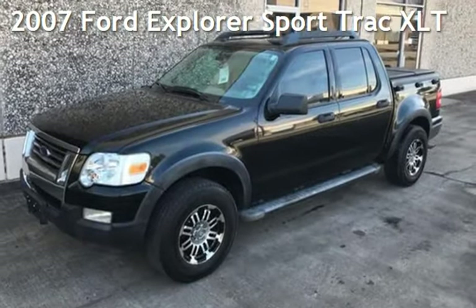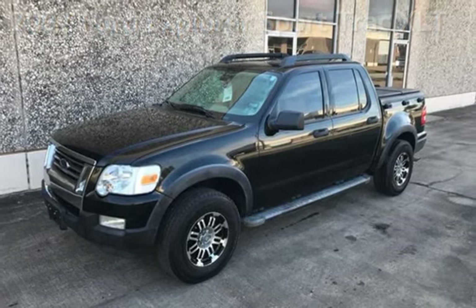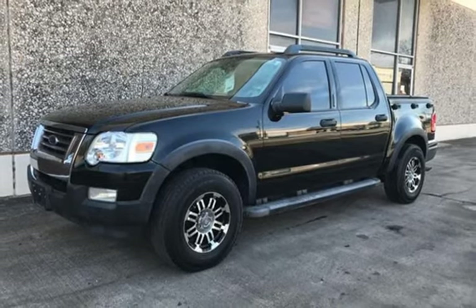Presenting a pre-owned 2007 Ford Explorer Sport. This four-door truck has a six-cylinder, 4.0-liter V6 engine, with rear-wheel drive, and an automatic transmission.